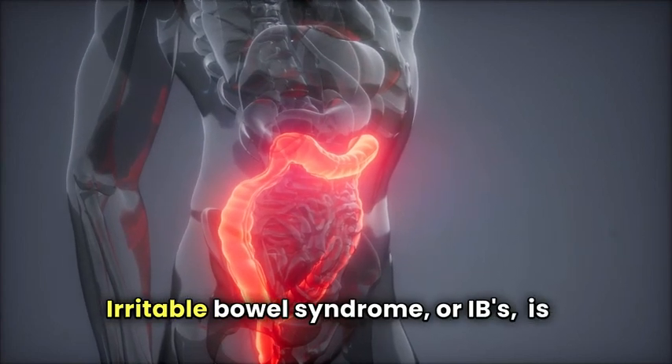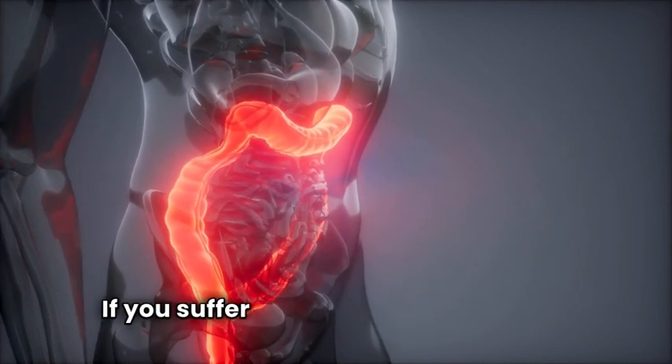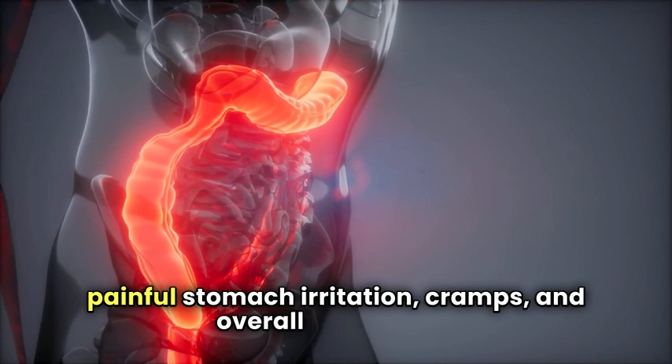Irritable Bowel Syndrome, or IBS, is a gastrointestinal condition that affects your large intestines. If you suffer from IBS, you experience painful stomach irritation, cramps, and overall discomfort.